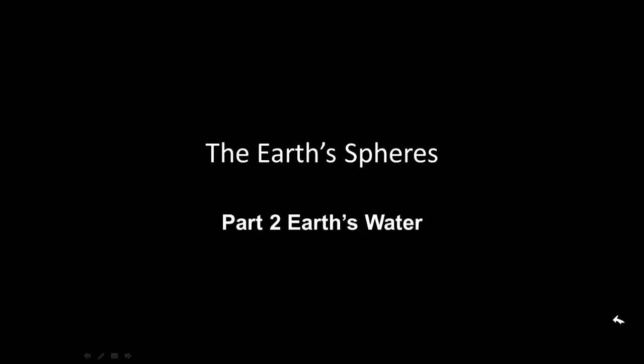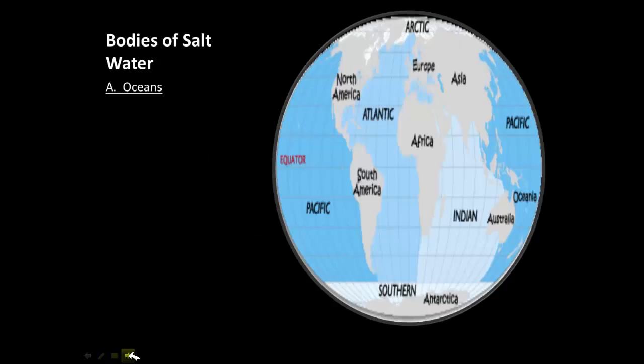The Earth's Spheres, Part Two. Part two will be discussing the Earth's water, so this is part two of the video on the Earth's spheres. Let's get down to it.